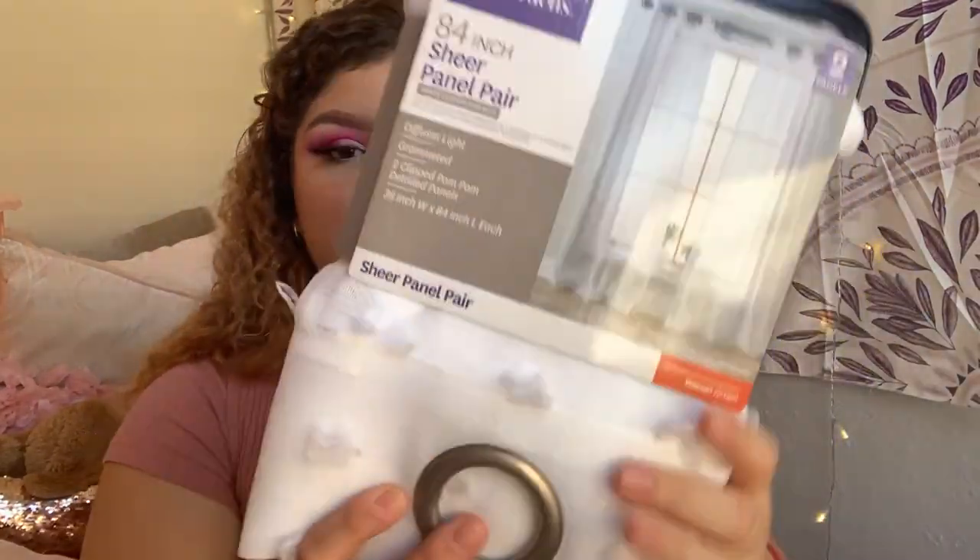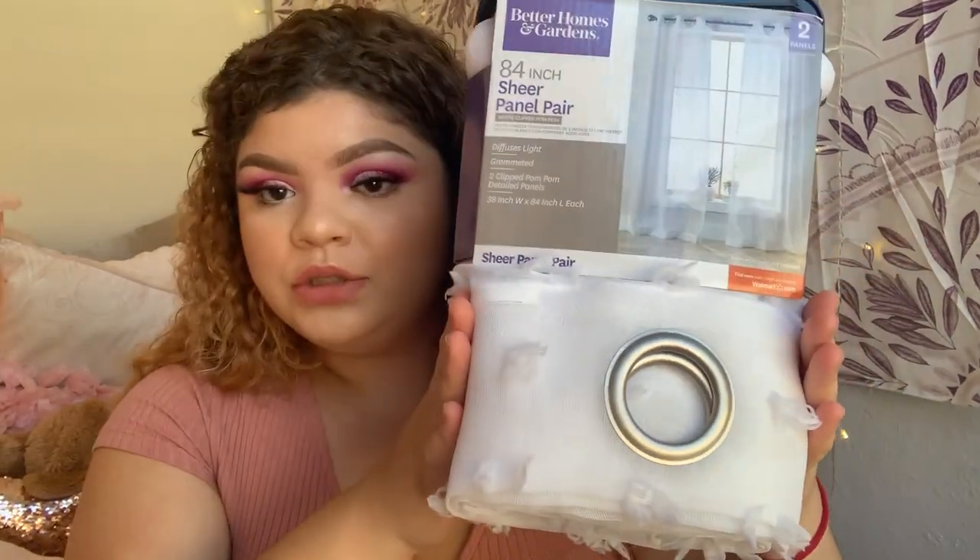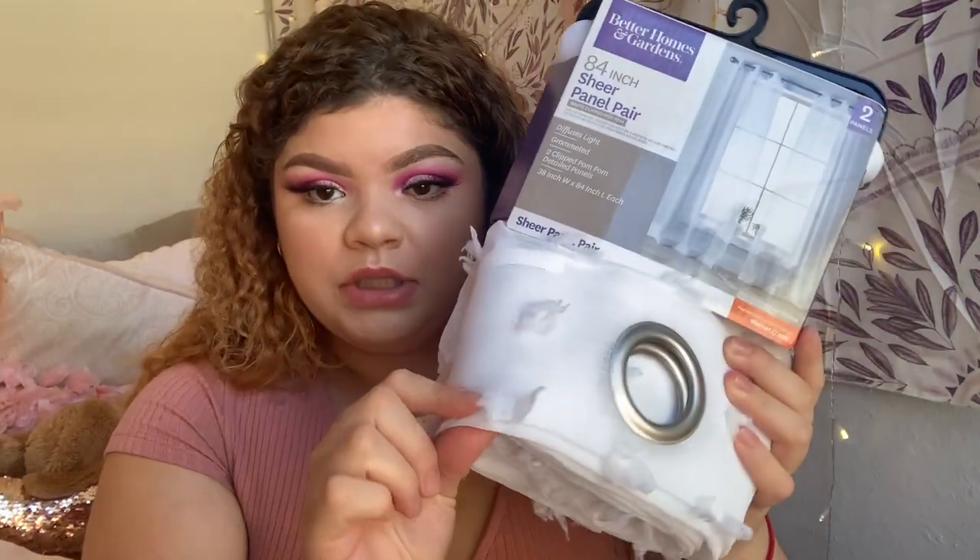I also got this hanging shelf grid thing — it's so cute and it was only $8.99. I also got this pack of curtains that comes with two panels. I showed these in my dorm room shopping vlog — they have these cute little tassels. I'm going to hang these to cover my closet since it doesn't have any doors.